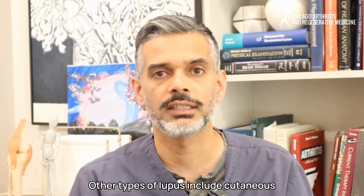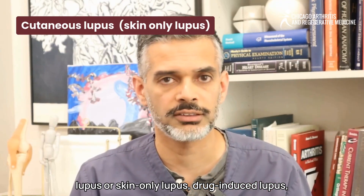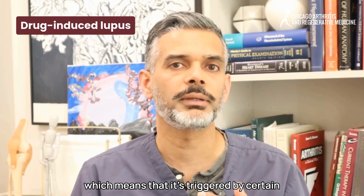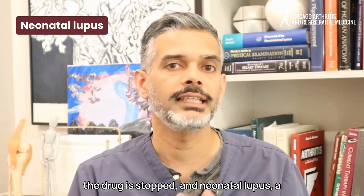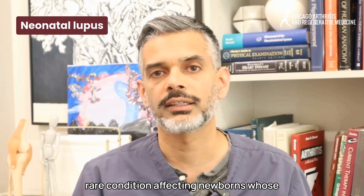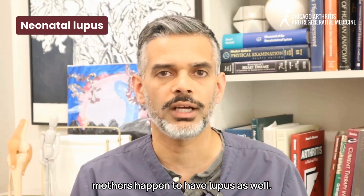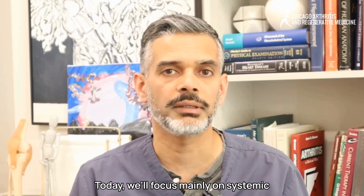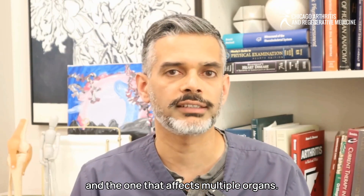Other types of lupus include cutaneous lupus, or skin-only lupus; drug-induced lupus, which is triggered by certain medications and usually goes away when the drug is stopped; and neonatal lupus, a rare condition affecting newborns whose mothers have lupus. Today we'll focus mainly on systemic lupus, since it affects multiple organs.